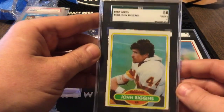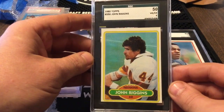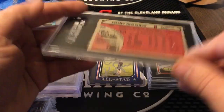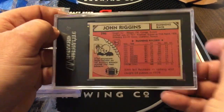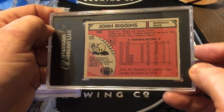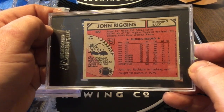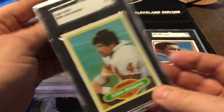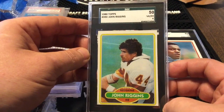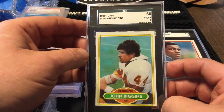All right, 1980 Topps John Riggins, SGC graded at a four. Riggins — the diesel. He was an animal in the early '80s with the Redskins, I can tell you that. It looks like he didn't do a hell of a lot before that — '75 was a good year. Need to look into the Riggins year-by-year story a little bit more. I remember him when he was with the Redskins, the Hogs, and that whole deal when he's just grinding it out.